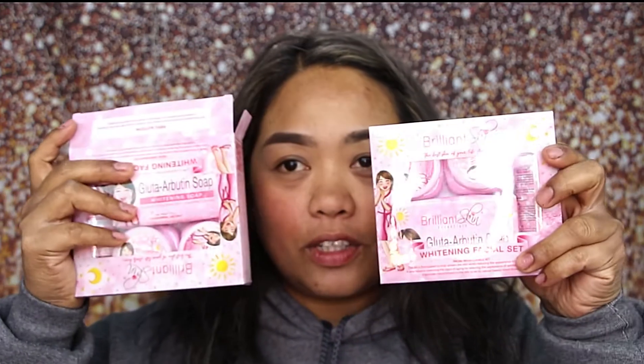So this is the Brilliant Skin that I bought. This is the color of the Brilliant Skin that I use. I haven't made a video about it before, but this time I will make some videos. This is what I used — it's just like maintenance for my face.